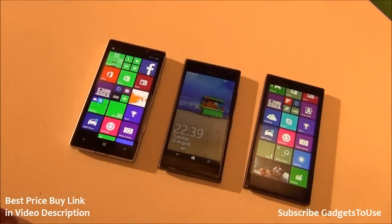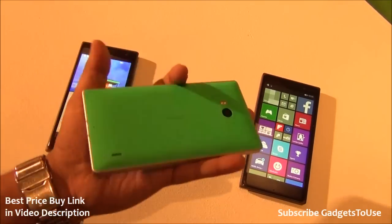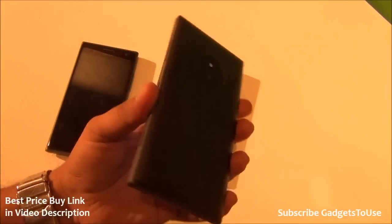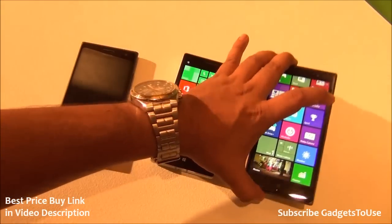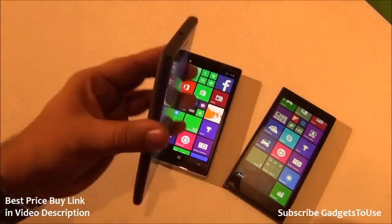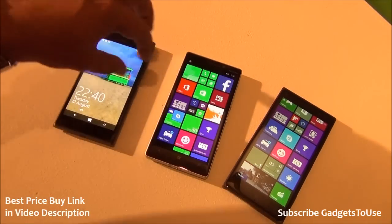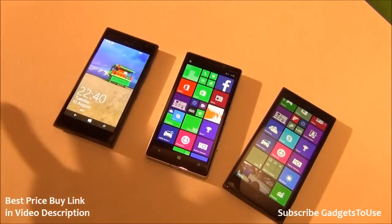Final recommendations: For a premium phone with premium hardware, build quality, and look and feel, go for the 930. For a middle-ground option with decent camera, good build quality, and good hardware, go for the 830. For the best value for money with a better front camera, go for the 730 at 15,000 rupees. The 730 and 830 share the same core hardware; the main differences are cameras, storage, and display size.